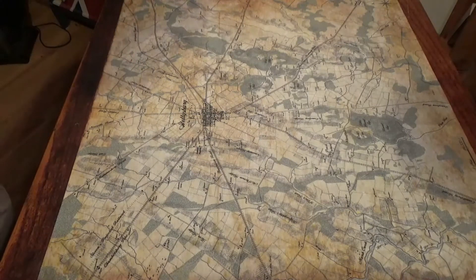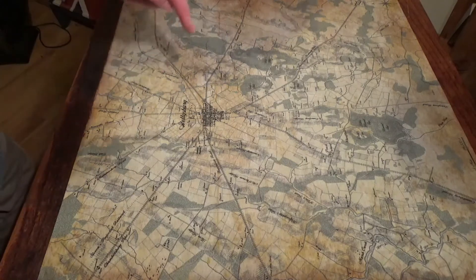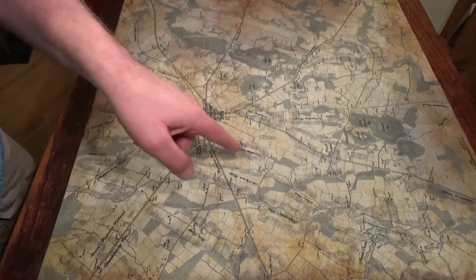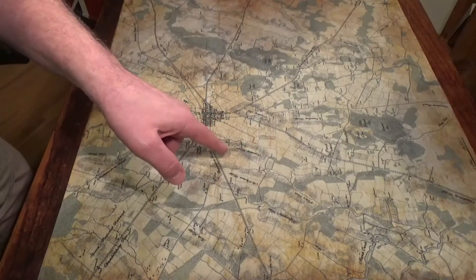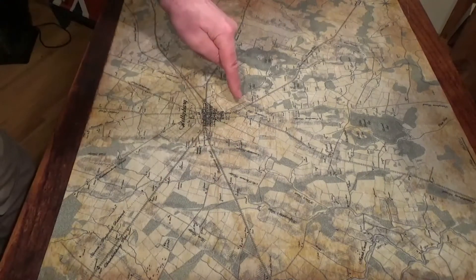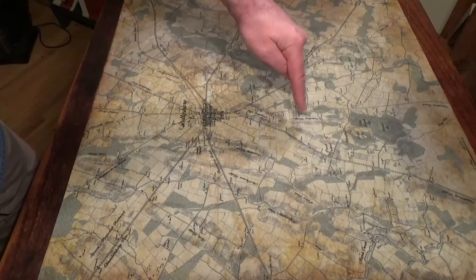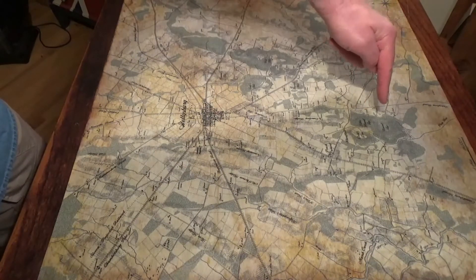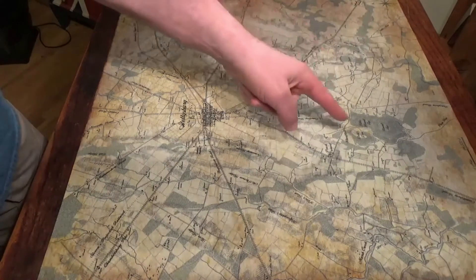To familiarize yourself with the map: Gettysburg, Culp's Hill, this is Seminary Ridge, Cemetery Hill, Cemetery Ridge, Little Round Top, Round Top, and the Devil's Den.